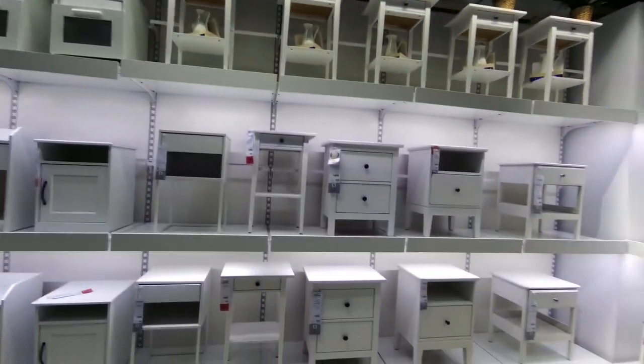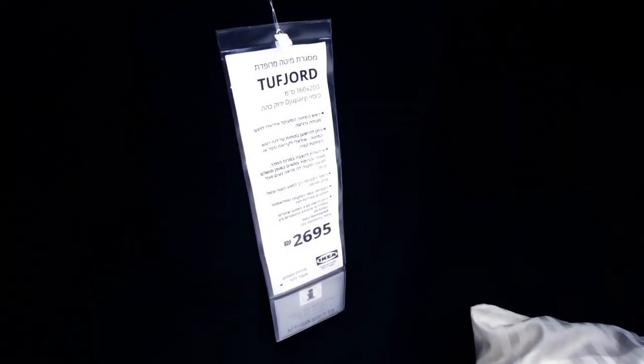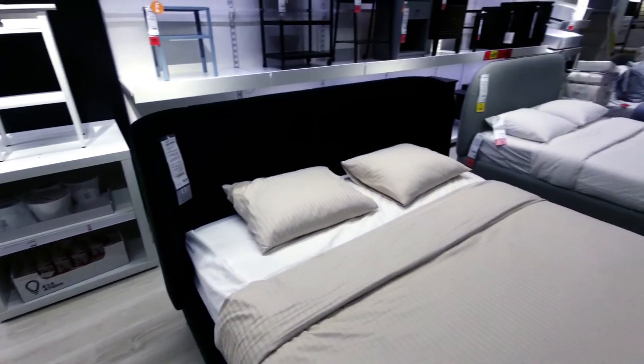This is actually as quiet as I've ever seen it here at the moment. 2,700 shekels for a king size bed — PayPal link in the description, much appreciated.